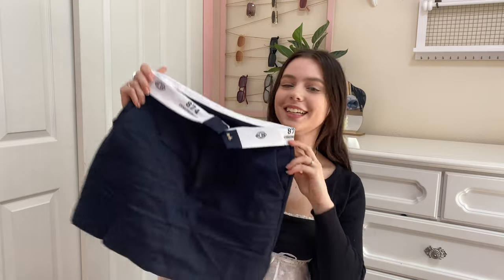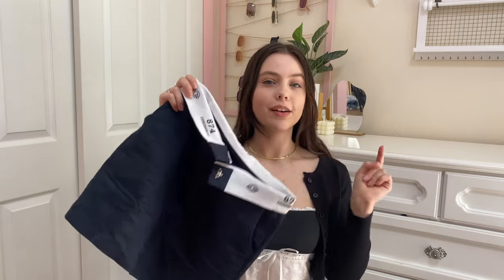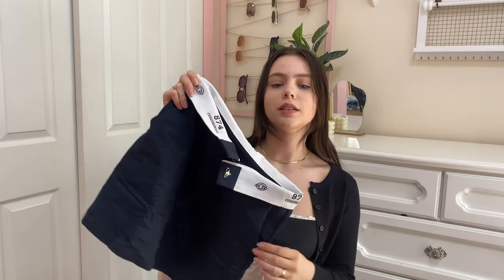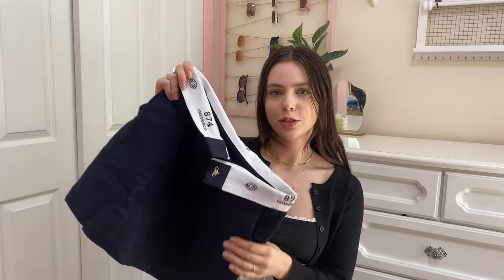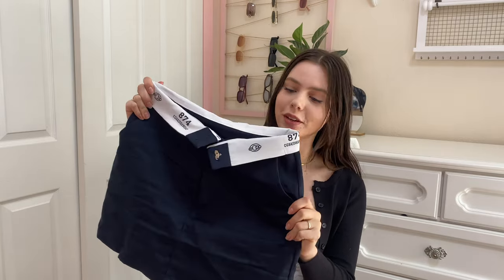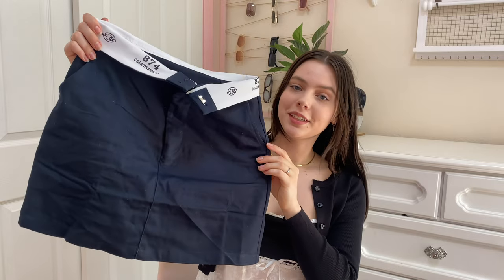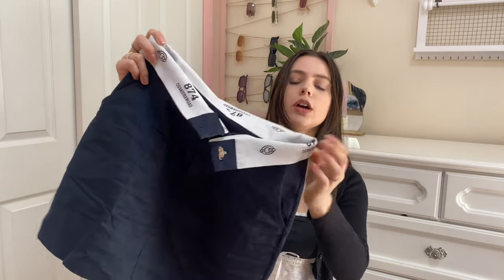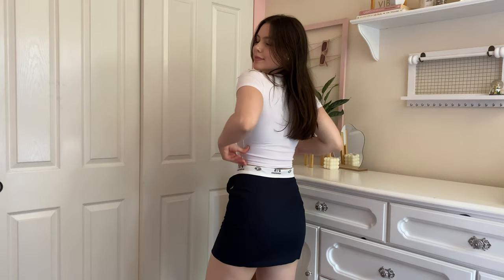The next thing I decided to get is this little skirt. I have a pair of pants that are very similar to this from YesStyle, and I will leave the link to those as well as a playlist on YouTube so you can see a try-on. I really liked them and wanted to get the skirt version. There are basically two ways you can wear it — you can wear it with this part folded over, or you can fold it up. I got it to style with it folded over because I just think it's super trendy, very cute, and easy to throw on with a little white t-shirt and some white sneakers.